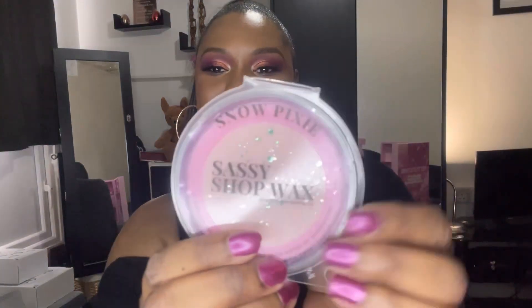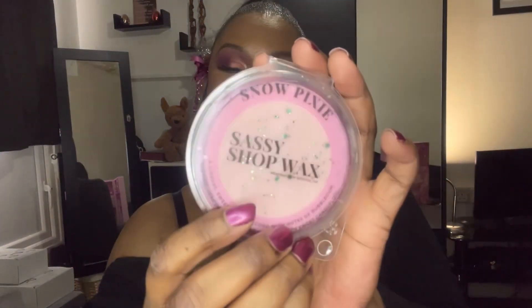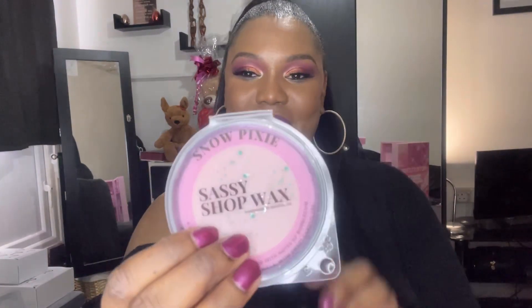Number eleven — we have a Snow Pixie Sassy Shop wax melt. I love that! I've never heard of the brand but oh, that smells nice — it smells a bit like bubblegum, like Hubba Bubba. I really like that a lot.